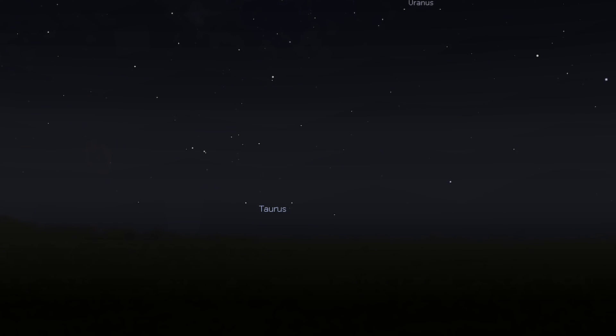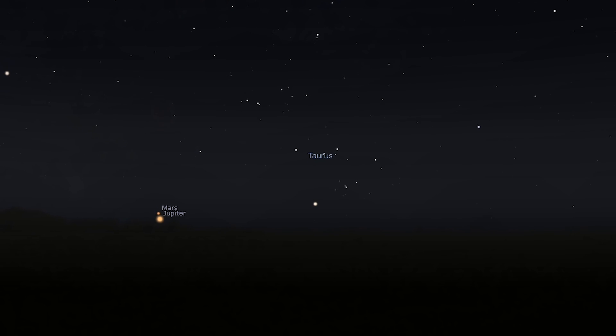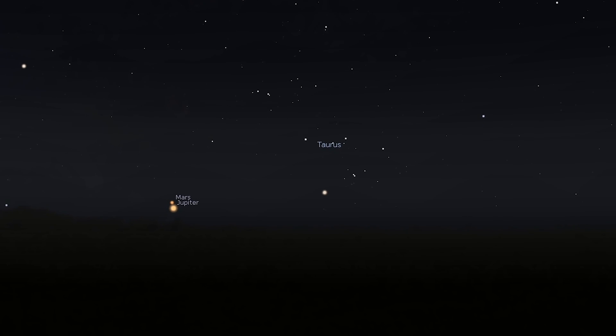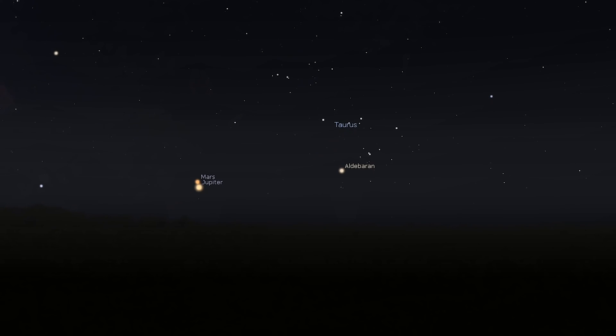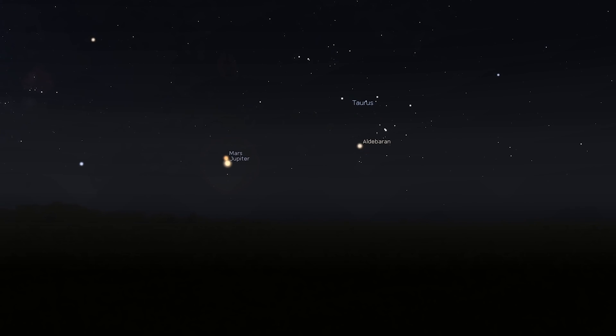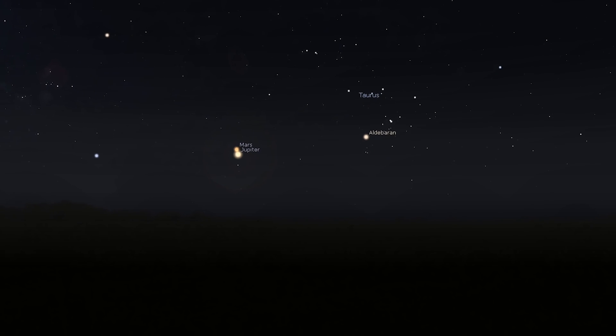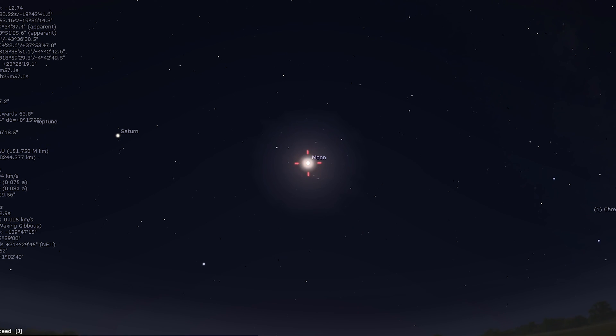Uranus remains within the same binocular field of view as the Pleiades throughout the month of August, while Mars and Jupiter put on a fine show for early risers. The planets are close to Aldebaran and the Hyades, with all three fitting within the same low-powered binocular field of view. Mars is just 0.3 degrees from Jupiter on the 14th, with a crescent moon nearby on the 27th and 28th. As for the moon, it turns new on the 4th, with a full Sturgeon Moon occurring on the 19th.